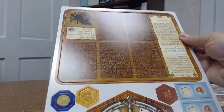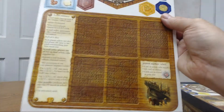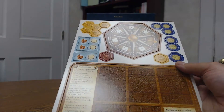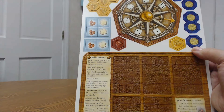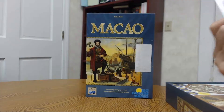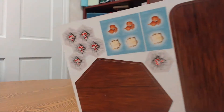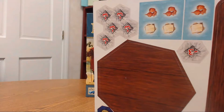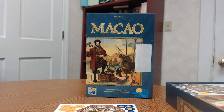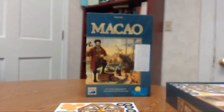Player boards are right here. Nothing has even been punched — those are the wind roses, which are the core mechanism of the game. There are goods tokens and coins on the right. Those are your negative tokens — if you don't fulfill your contracts after a certain point you'll get negative points. The component quality isn't the greatest; it is a 10-year-old game and a little thin, but nice nonetheless.